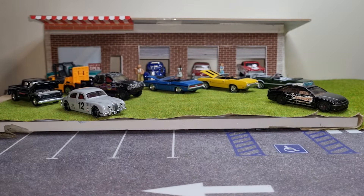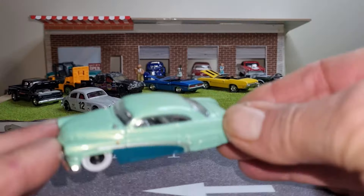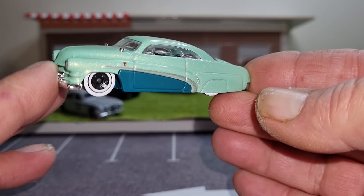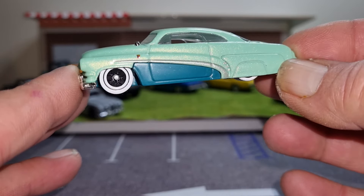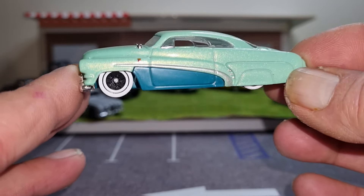I was watching Big Keg's channel and he had one there I thought was quite interesting — the Hero Hata Merc. So I found that on the peg, I really like this casting, so I'll crack that open. It's got some metallic green and a teal green at the bottom in the cove. I like the wide white walls on it, chrome interior — yeah, that metal flake paint really pops.